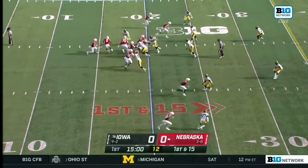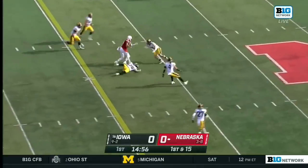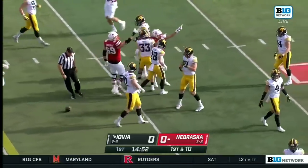Third best in the country as far as fewest turnovers is concerned. Smothers going right to the air — well, that's nice — finding the top target, Samori Ture, for a gain of 19.